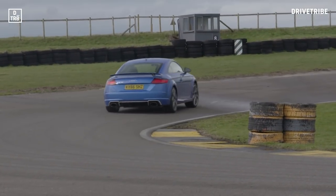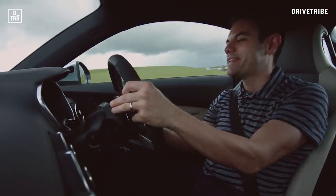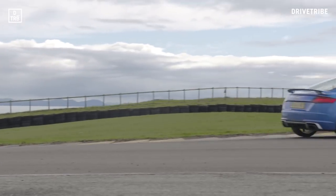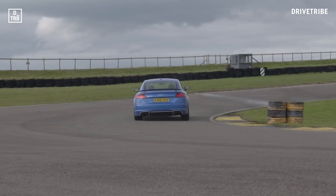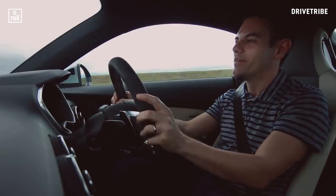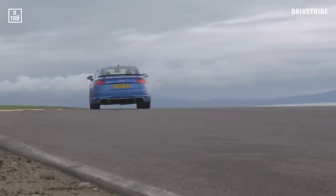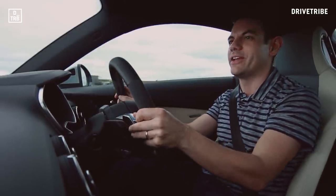The next car up is a four-wheel drive Audi. This could get ugly. It's one of those days at Anglesey where one minute it's pouring with rain, the next it's nice and windy and dry and the track dries up. So we've had the M2 in the soaking wet and now the TT RS in the dry. A TT in the dry sounds like a recipe for understeer and frustration, doesn't it? That's the old stereotype of Audis.